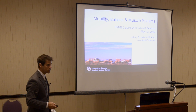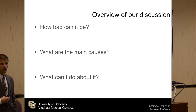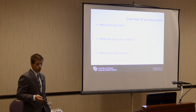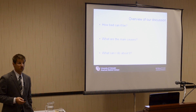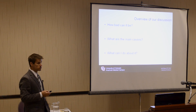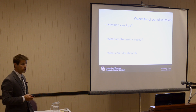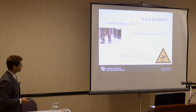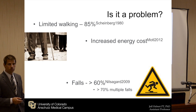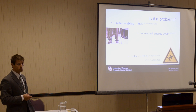Let's go into the topic of gait and balance. I'm going to focus much more on gait and balance as I said previously. How bad can it be? Upwards of 85% of individuals with MS have been found to have some type of gait limitation.